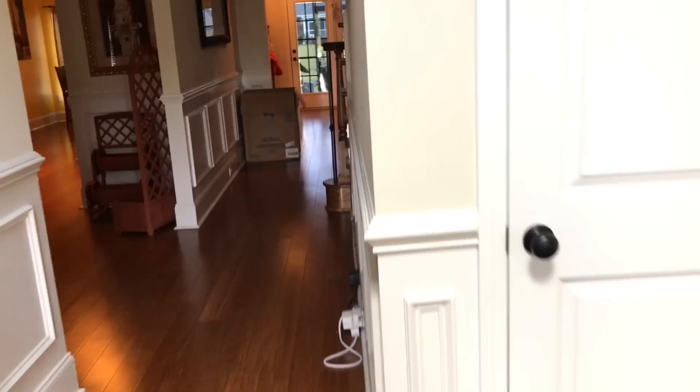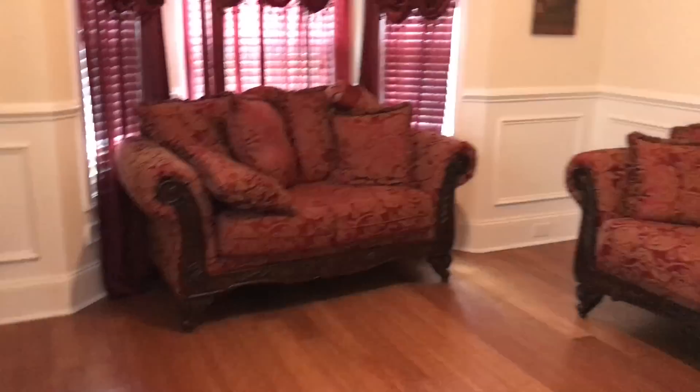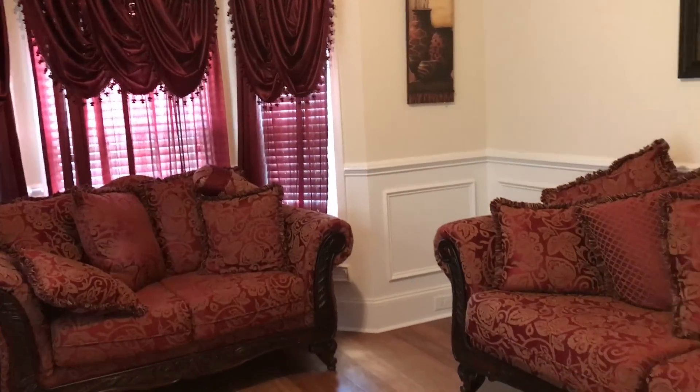Let me stand back one more time so you guys can see it. So this is what you see when you walk in. And then to the left is like a den slash sitting room. It's a big space — it has three windows, and anybody can sit in here. It also has a light with a little crown molding.